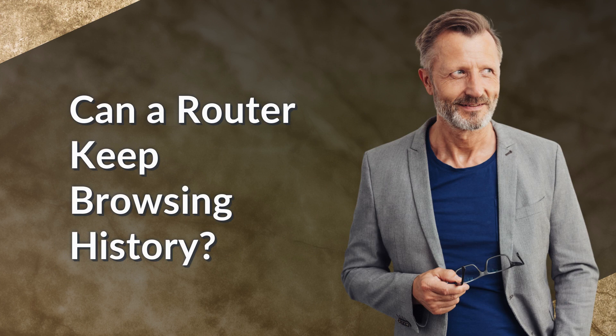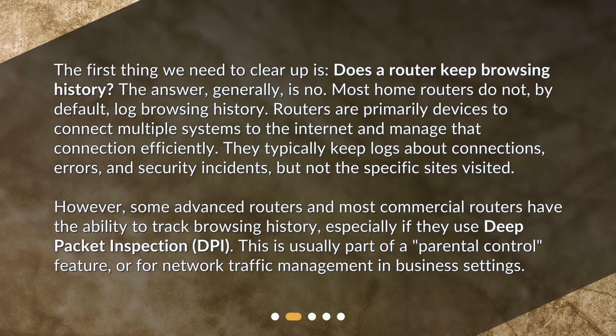Can a router keep browsing history? The first thing we need to clear up is: does a router keep browsing history? The answer, generally, is no. Most home routers do not, by default, log browsing history. Routers are primarily devices to connect multiple systems to the internet and manage that connection efficiently. They typically keep logs about connections, errors, and security incidents, but not the specific sites visited.